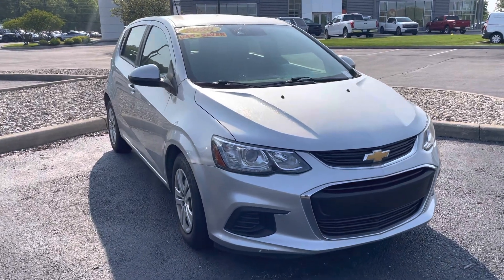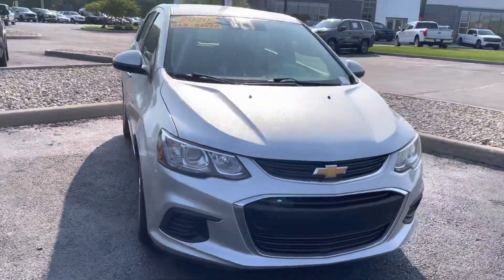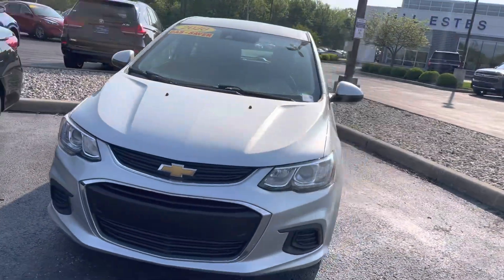Hey Linda, this is JB with Bill Estes Ford. This is the 2020 Chevy Sonic that you had expressed interest in online. I wanted to give you a quick walk around tour of the car.